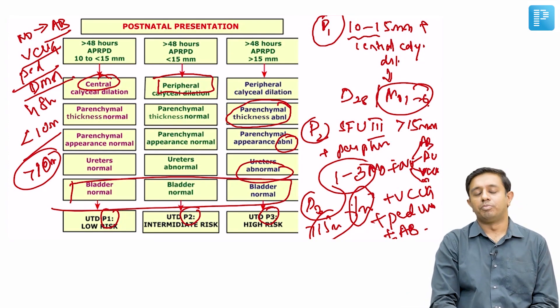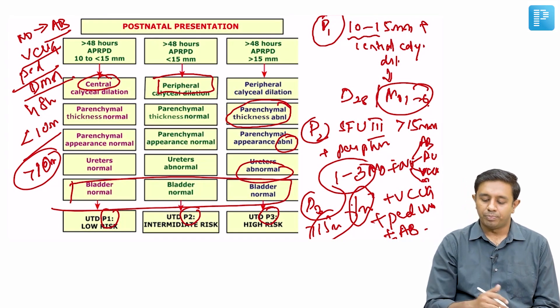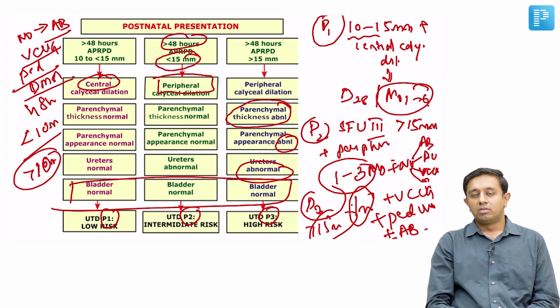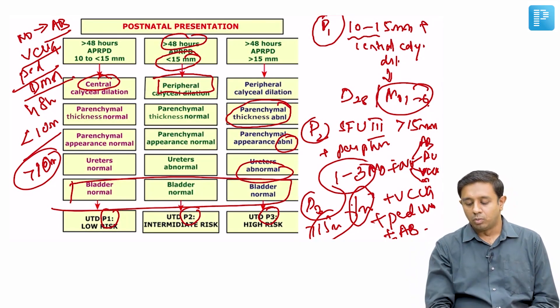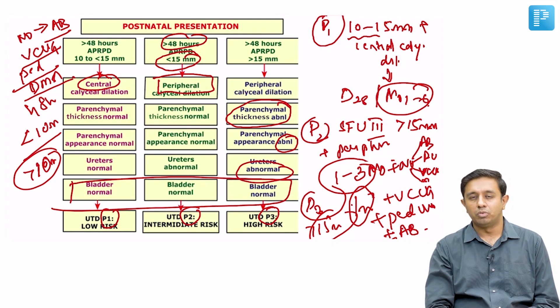To summarize: less than 10mm is the norm. P1 is 10 to 15mm with central calyceal dilatation — one to six monthly scan, nothing else. P2, after 48 hours of life, may be less than 15mm but with peripheral calyceal dilatation present. The key takeaway is that peripheral calyceal dilatation categorizes a case as P2, requiring more frequent scans at two to three months, with still no role for antibiotic prophylaxis, vesicourethrogram, DMSA, or pediatric urology.